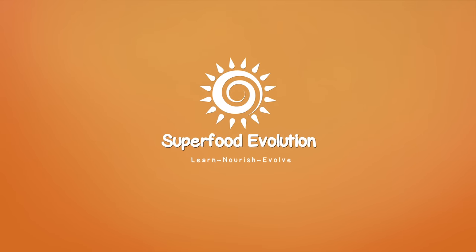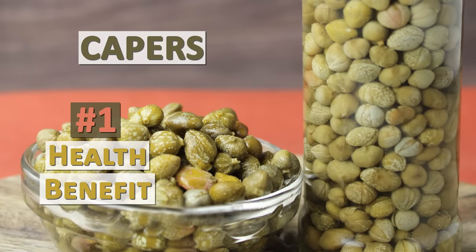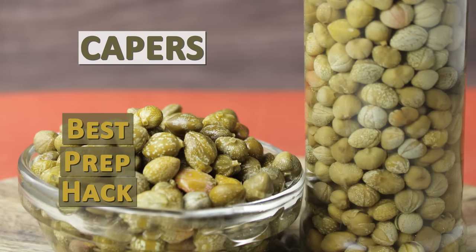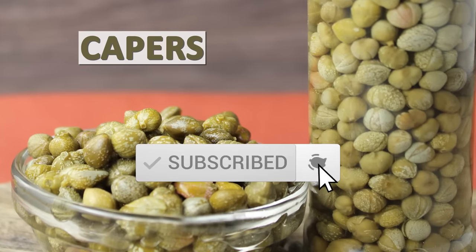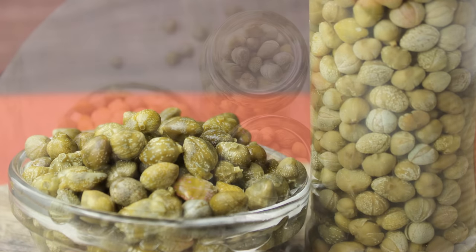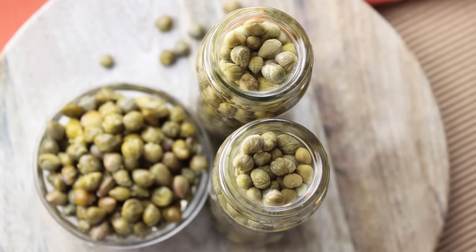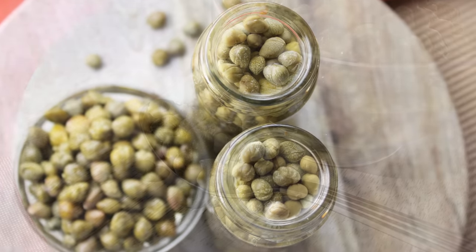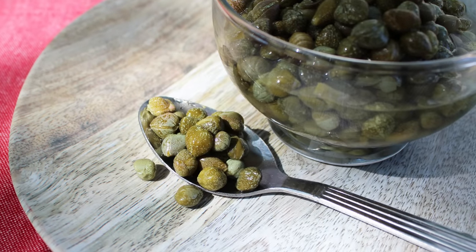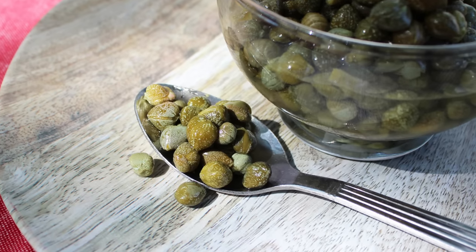Superfood Evolution presents Capers — the number one health benefit and best prep hack. A caper is a small, olive green, unopened flower bud that is pickled to bring out its unique taste. Because of its strong flavor, it is used in moderation as a recipe ingredient or served as a garnished topping.